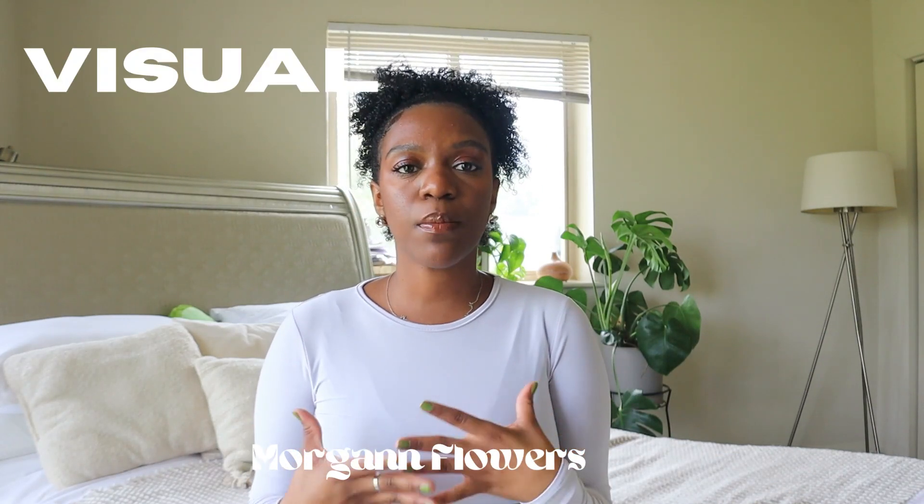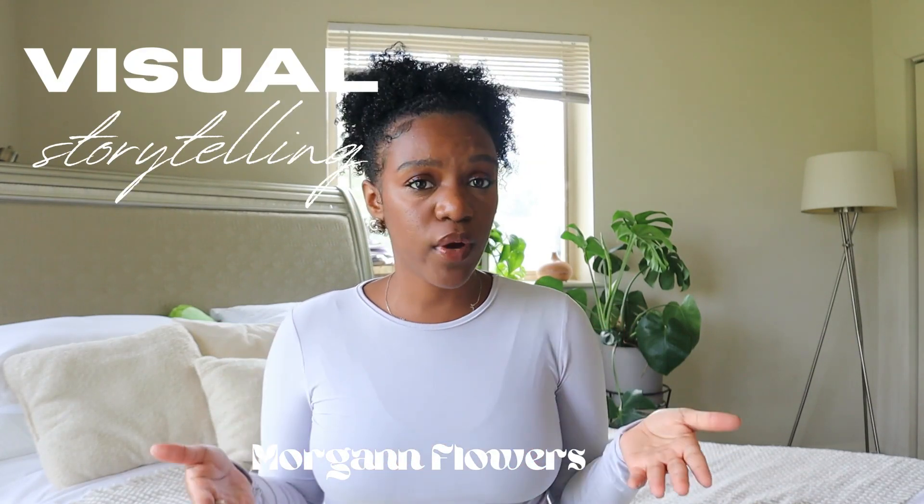Hey everyone, welcome to my channel. My name is Morgan Flowers, and as you can see from the title, we're going to be talking about visual storytelling — three simple ways that you can enhance your video content, whether it's something for YouTube, vlogging, short form content, or something sponsored for a brand. Let's get into it.